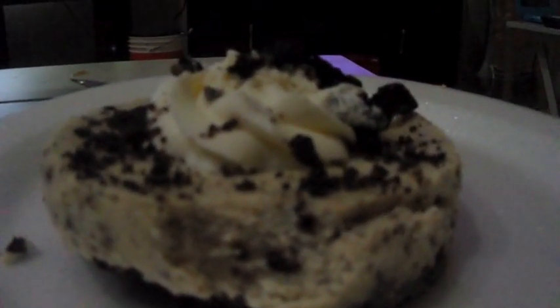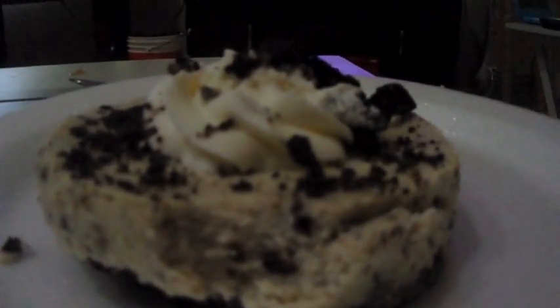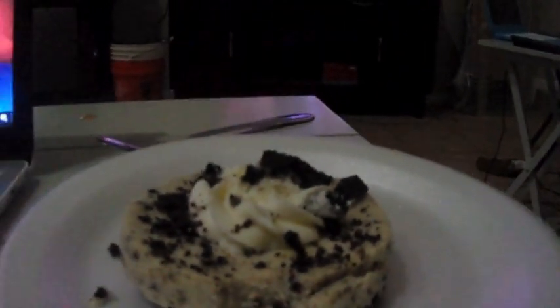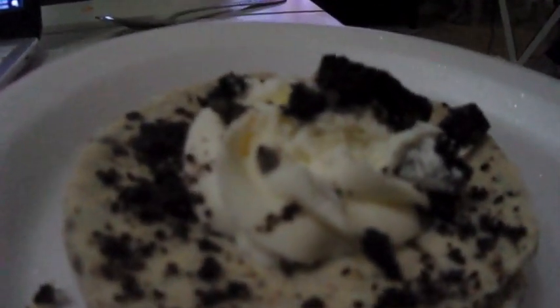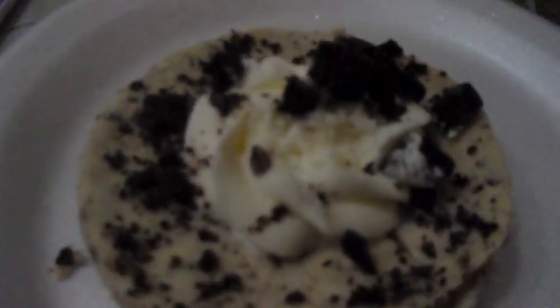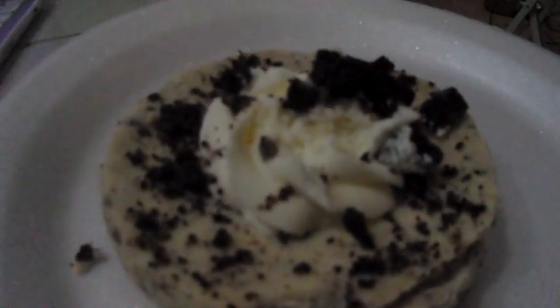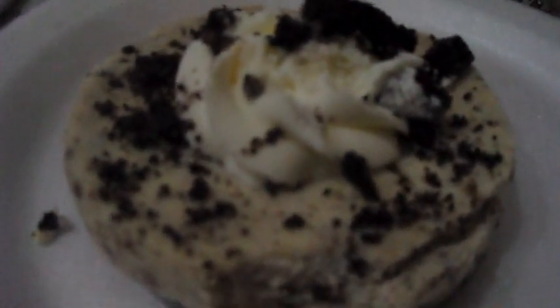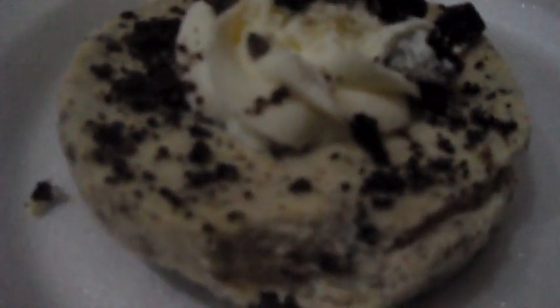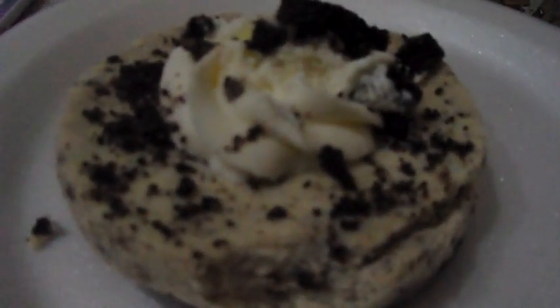Here is the new cookies and cream cheesecake from Oreo and Crumble — this is their new dessert. As you can see, it's topped with fresh whipped cream and chopped up Oreo pieces. I can't wait to bite into this bad boy and try it. It looks delicious. I love cheesecake, I love Crumble, and I love Oreo, so this is a win-win for me.